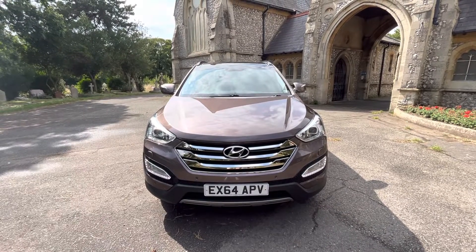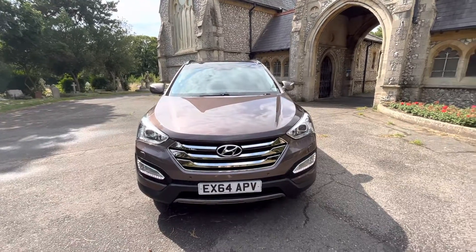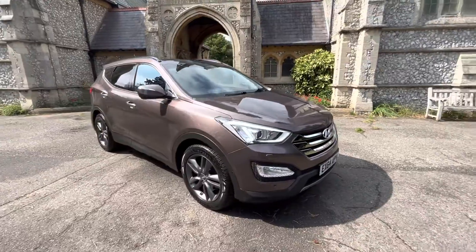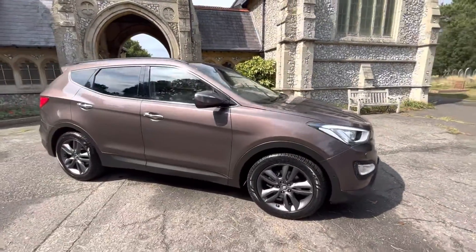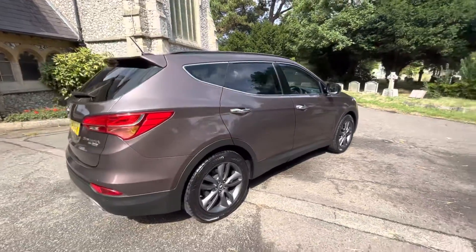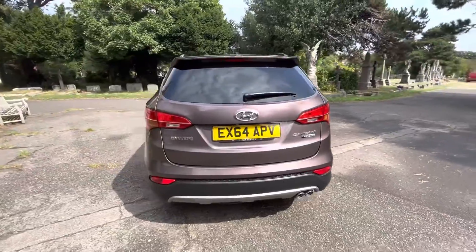Here we have a stunning example of a 2014 64-plate Hyundai Santa Fe Premium Auto, finished in metallic brownie bronze with black leather interior. The car has done just over 65,000 miles and comes with a full and up-to-date service history, mostly Hyundai, having six services — the first five with Hyundai.